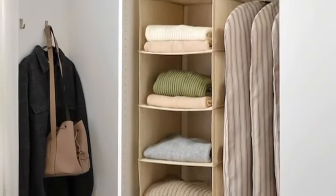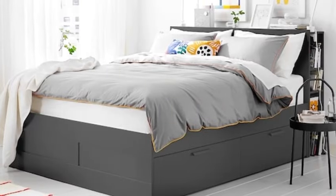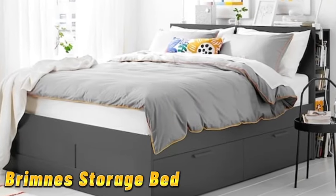Up next we have the scub hanging organizer. Maximize closet space with this handy hanging organizer — perfect for clothes, shoes, or accessories. Scub keeps your wardrobe neat and tidy.